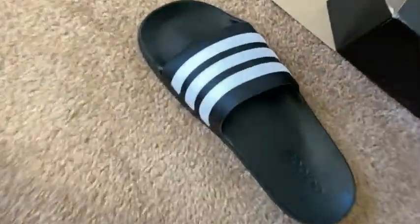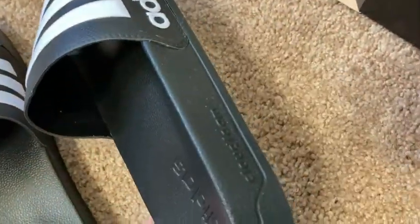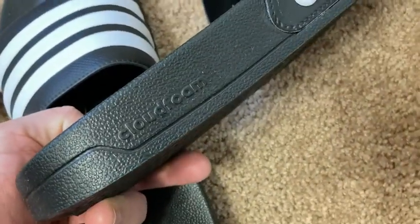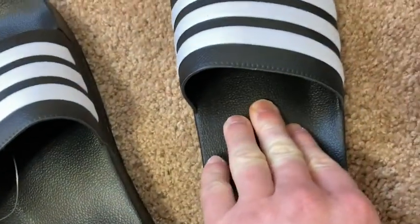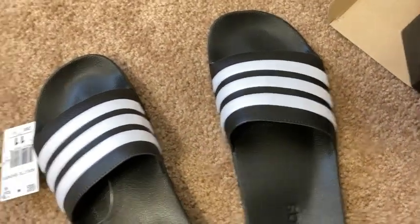I think these make me taller. I like these — they're really lightweight and they're a good brand. You can wear these outside, you can wear these to go to the store. It says 'Cloudfoam.' It's got that lump here but it's not uncomfortable. At first when I put them on I thought, 'what's that lump about?' but I like it.